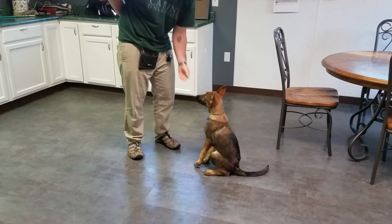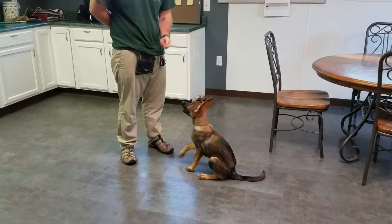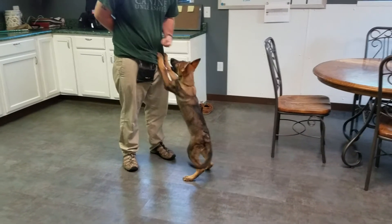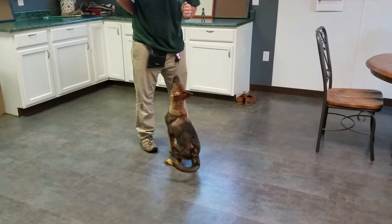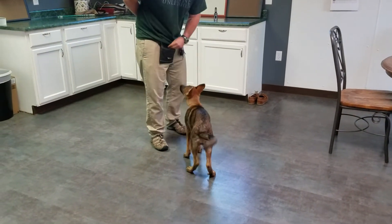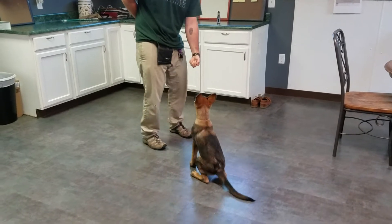Doing a little puppy push-ups. She'll do a bark on command, as you'll see here in just a second. We're not looking for perfection with this — we're letting her learn behaviors, get better, get smarter. As many as she can learn, we want to teach.